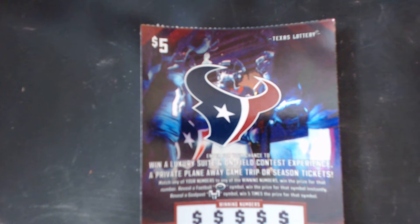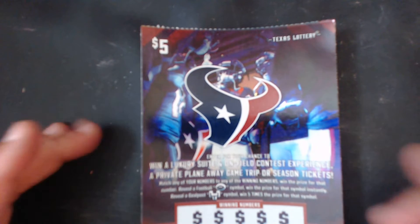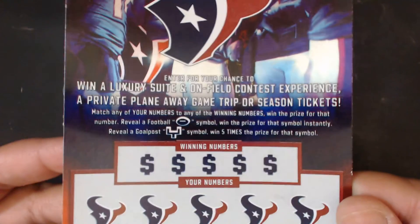Hey y'all, this is Crystal Clear Scratcher coming to you from beautiful Del Valley, Texas. Today for my quick scratch I got one of these five dollar Texans tickets. Let me read the directions.